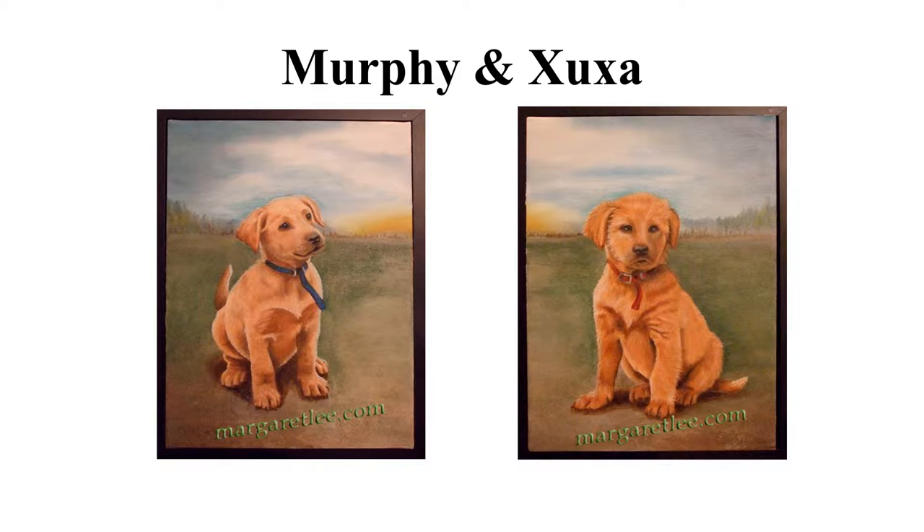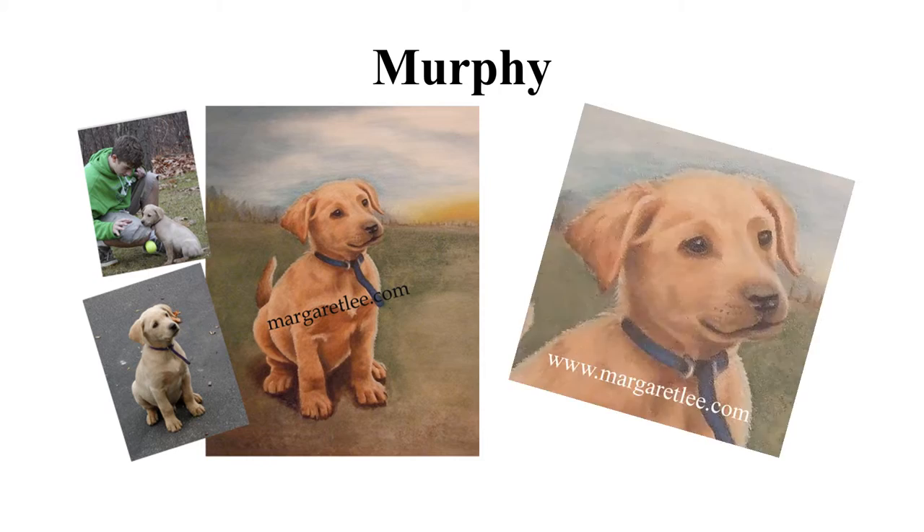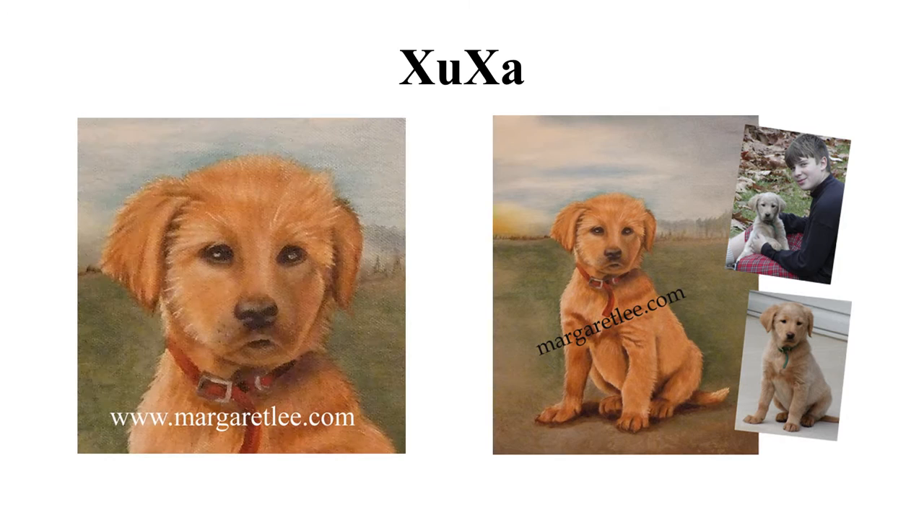These are the reference photos I used to paint Murphy and a close-up of his face. And this is Susha with a close-up of her face. Here is Murphy all grown up.